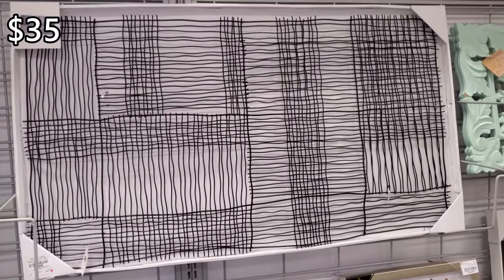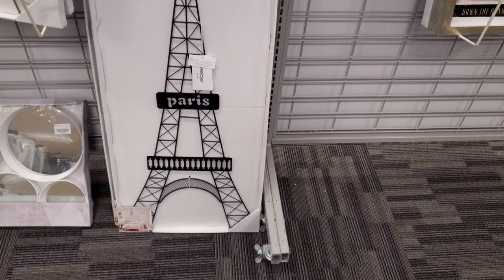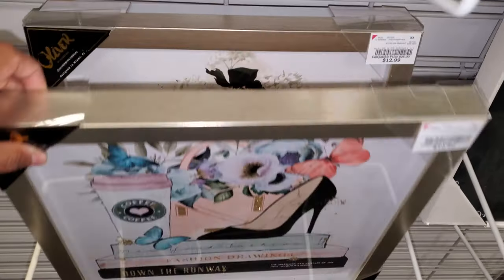$35. Here's Paris again, just in a different color. And look, $13. Maybe for your makeup room or your room.